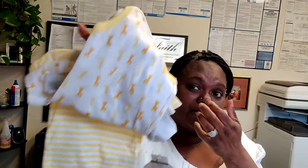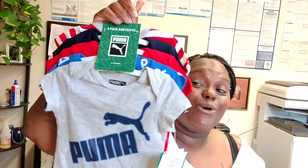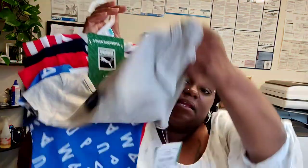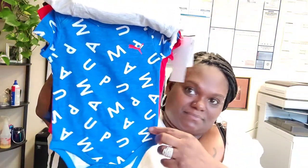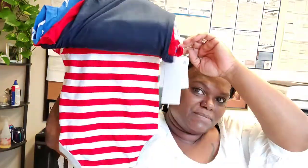Just a three-pack of little tanks — got giraffes all over them and then a striped one. I told you I'm going to put him in more colors than just blue and gray, so I found some yellow and was happy about that. They were Burlington for $5.99, six to nine months. Sydney picked these out — she's my sports fan — Puma! A five-pack, $9.99, love the little colors. This blue one is life.